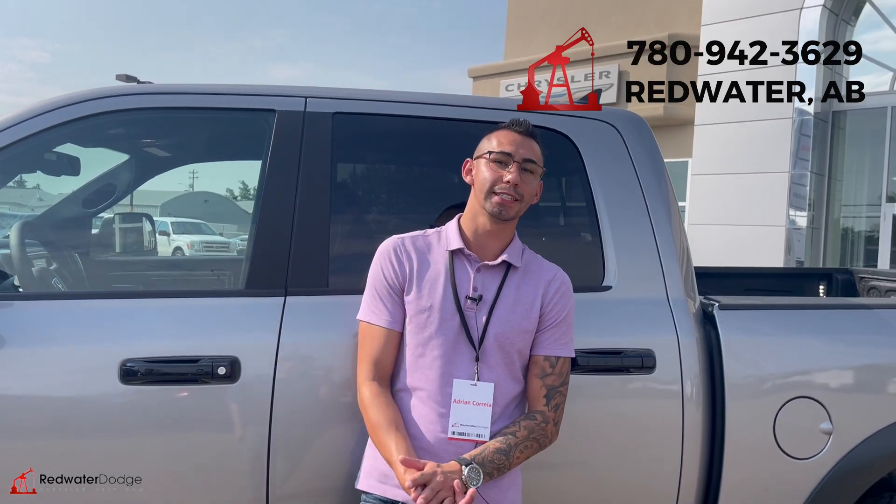So whenever you hook up, she can pull and stop at the same time. Tons and tons of options — this truck is as loaded as they get. Come on down and check this thing out for yourself at Redwater Dodge, or give me a shout at 780-942-3629. Save that number, save my name, and I'll save yours.